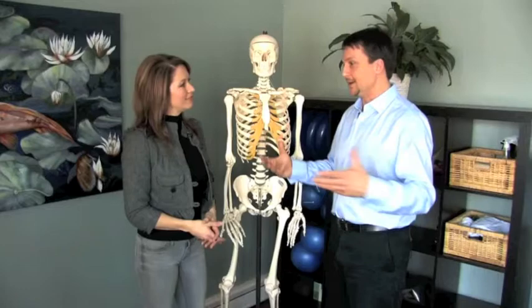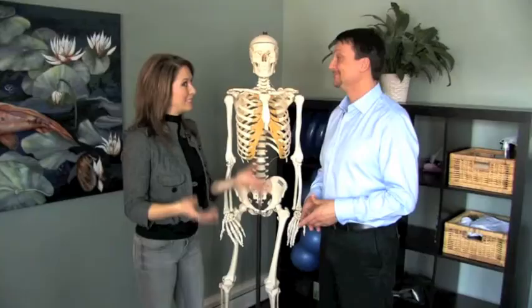If someone's looking for something specific — and sometimes people don't even know exactly what they're looking for or what has caused their pain — you can address that and send them to whoever is specific for their needs. It's a really nice one-stop facility. We work well within the regular medical community — we'll work with doctors, as opposed to working in our own little bubble. We like to work within the mainstream, everyone working together for the same cause: to heal you, make you feel good, and keep you functional.